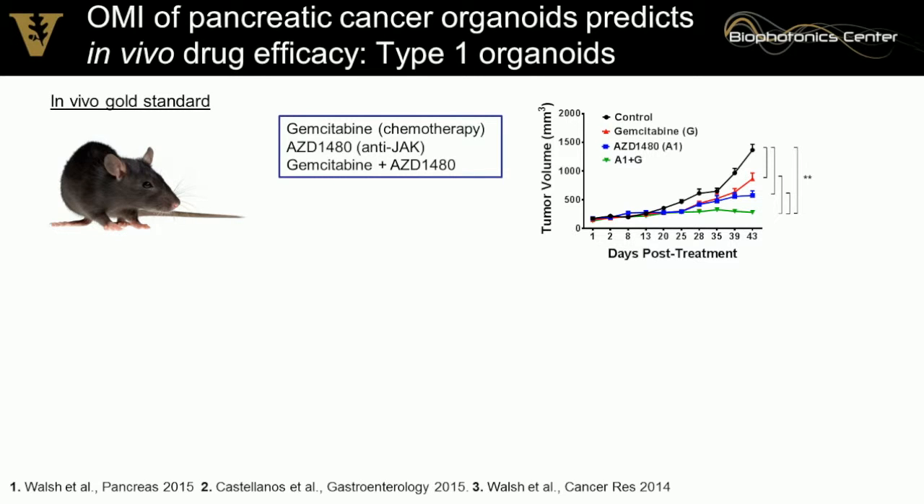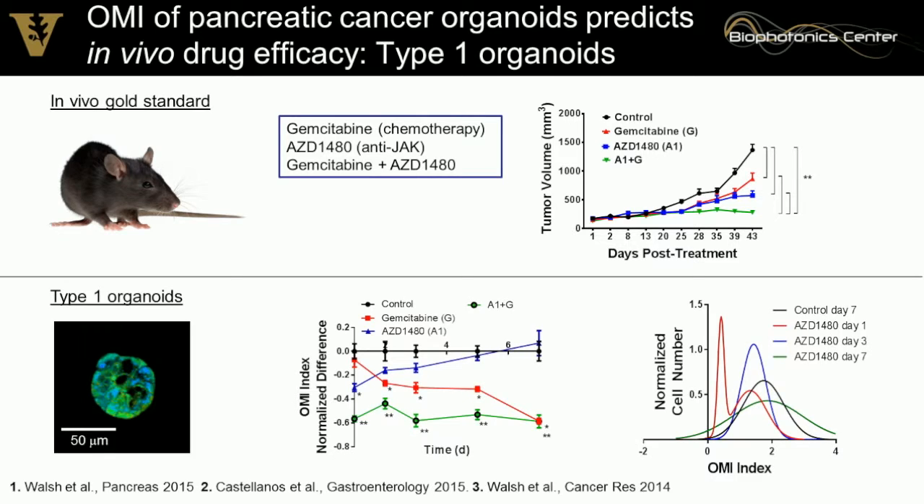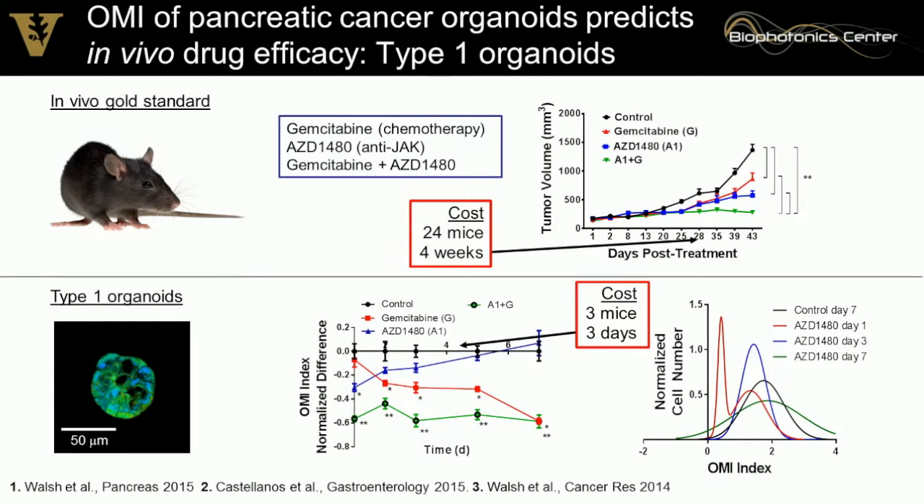We perform gold standard tumor volume growth curve measurements. In parallel, we take pancreatic tumor samples from a separate cohort of mice and monitor the time course of response. We see concurrence between tumor volume measurements — improved response with the drug combination — and the organoid response. The blue line shows a JAK inhibitor; the organoids develop resistance to this treatment over time. Looking at the population density distribution, this is apparent on day one — we see two distributions, the responsive distribution disappears, and we're left with just a resistant cell population. This also reduces cost in time and number of mice required.